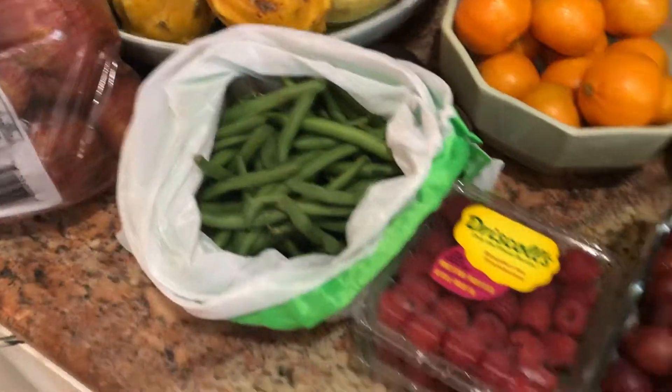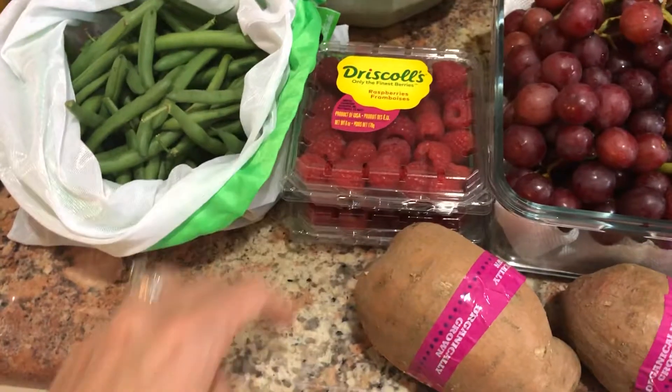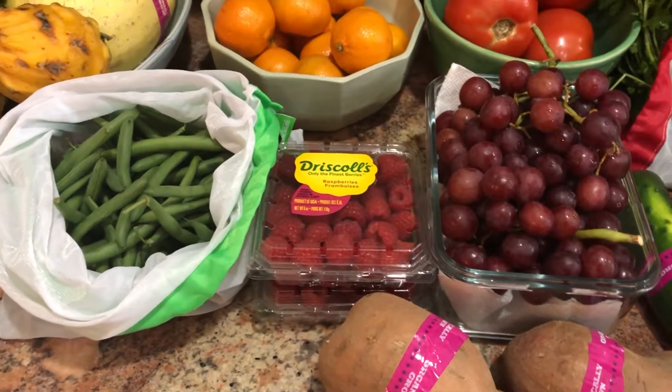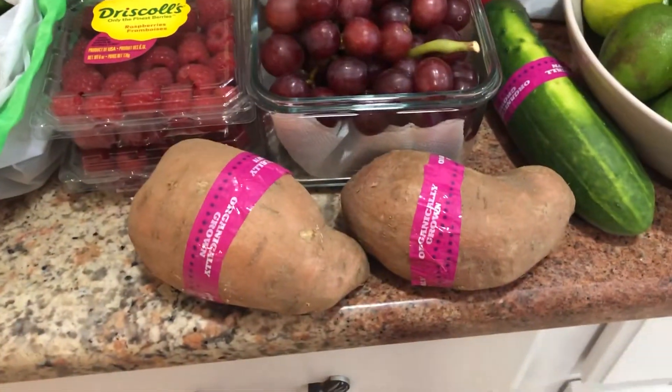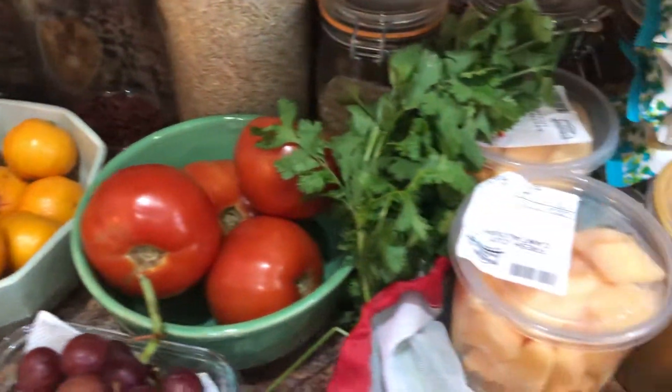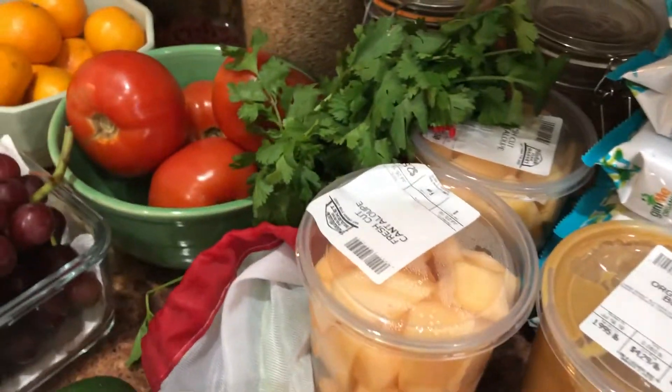We have little mandarins, green beans, two things of raspberries. We have more berries in the fridge — I just bought them yesterday — some strawberries, some blueberries. We have our sweet potato, red grapes, tomatoes, cilantro, and two things of fresh cantaloupe.